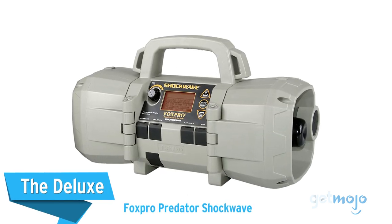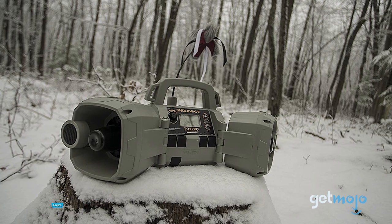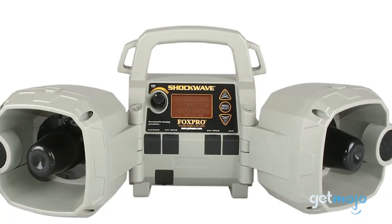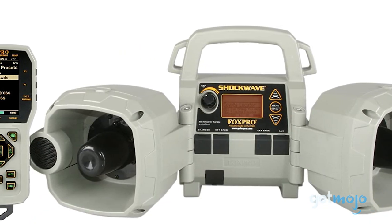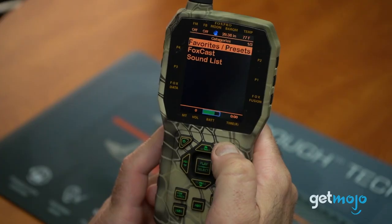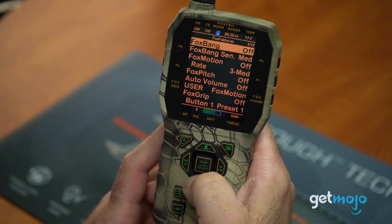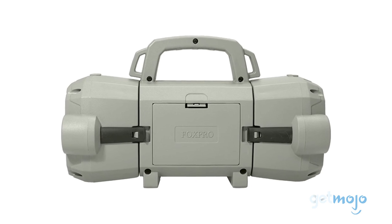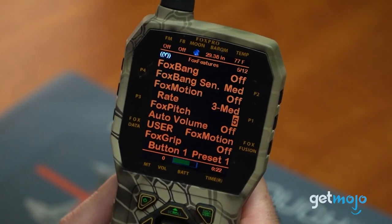The deluxe pick: the FoxPro Predator Shockwave. If you're looking to hunt a wide area, then something like the FoxPro Predator Shockwave is a great choice, mainly due to its four-speaker system that can fade sound from left to right. Preloaded with a hundred different sounds and boasting a thousand sound capacity, this system can play two different sounds at once. As well as being able to fade sound from speaker to speaker, it can also manipulate pitch to help find the right sound to draw out prey. The included remote control is just as sophisticated, too.